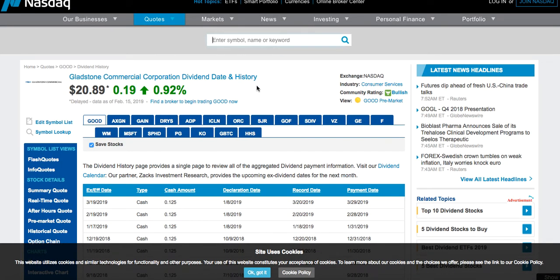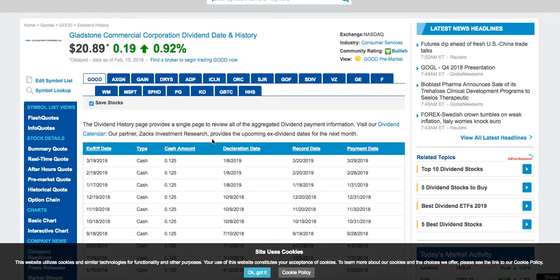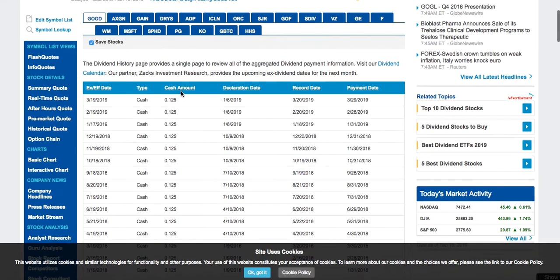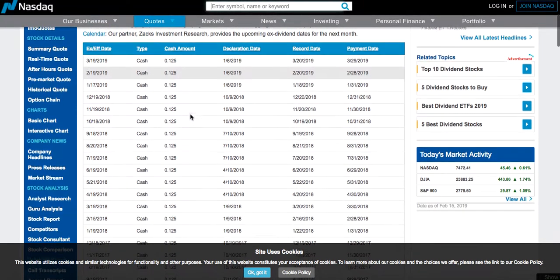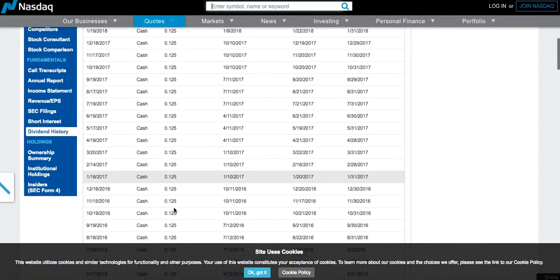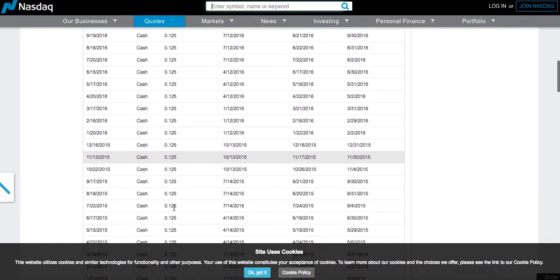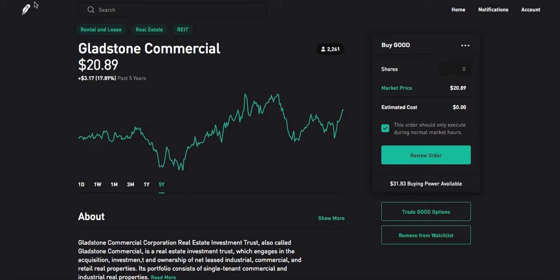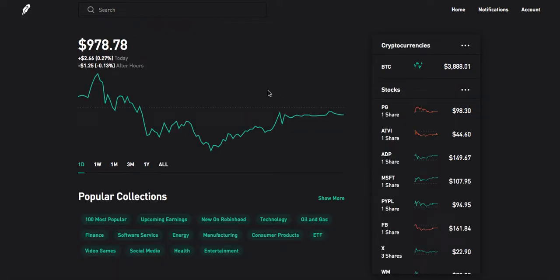As of right now, Gladstone Commercial Corp. pays out $0.12 every single month per share you own. So if you own $100 worth of Gladstone Commercial Corp., you'd have about $0.60 coming in every single month. As you can see, they haven't changed their dividend at all for the past few years — I believe they haven't changed it in the last nine years. That's ticker symbol G-O-O-D, Gladstone Commercial Corp.